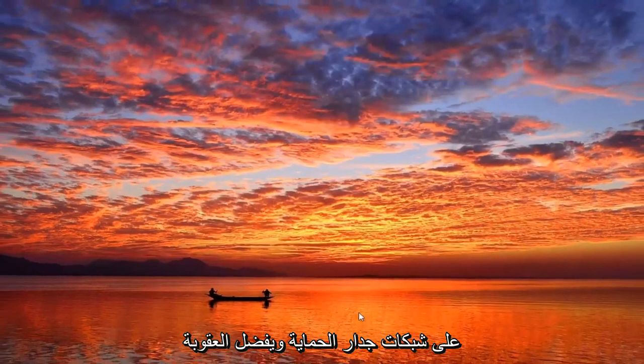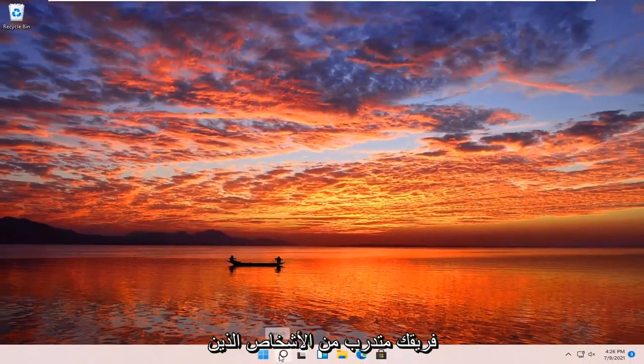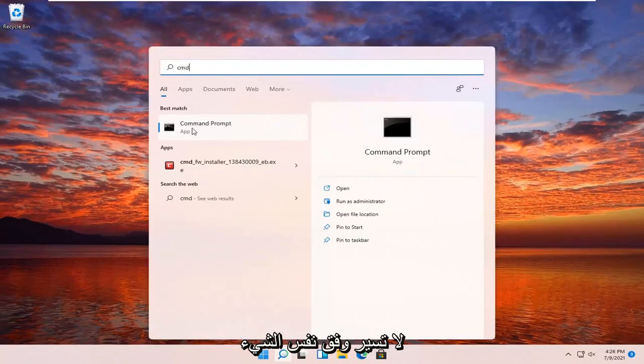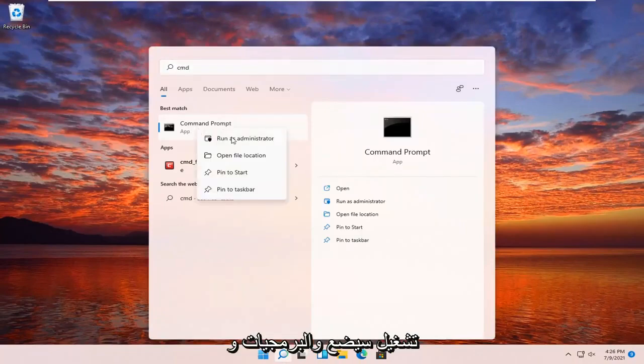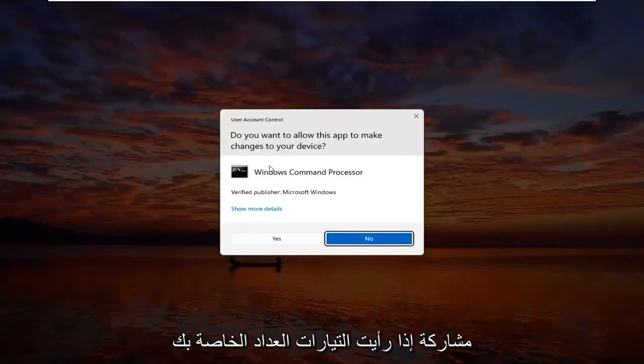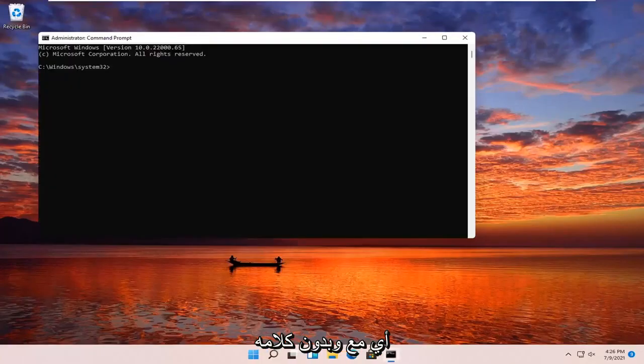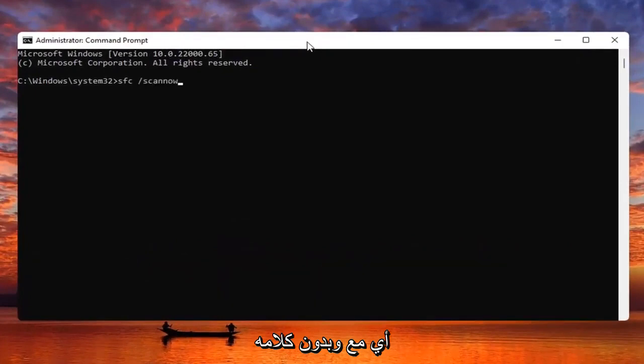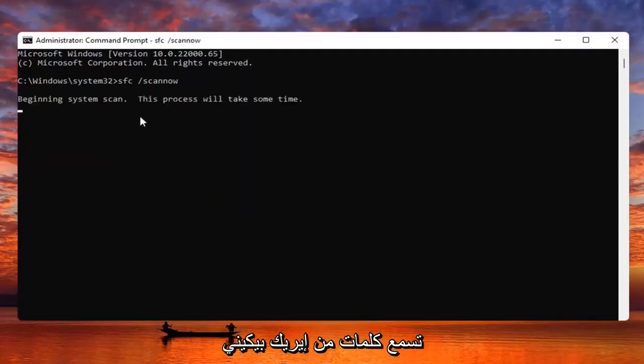Something else you guys can try here too would be to open up the search menu, type in CMD. The best result should come back with Command Prompt — go ahead and right-click on that and select Run as Administrator. If you receive a User Account Control prompt, go ahead and select Yes. Now you want to type in SFC followed by space forward slash scannow — scannow should all be one word with the forward slash out front. Hit Enter on your keyboard to begin the system scan. This will take some time to run so please be patient.